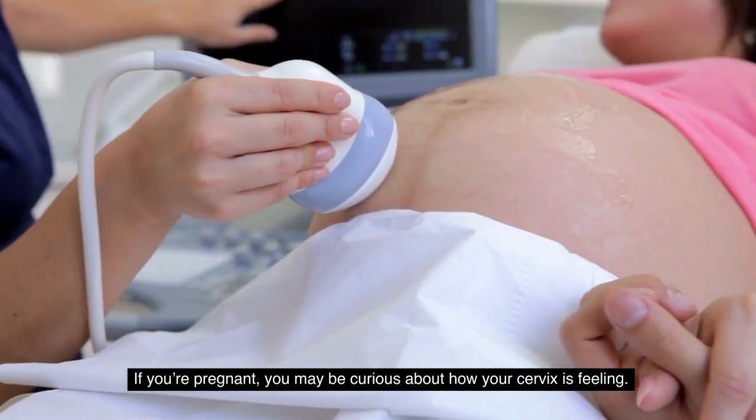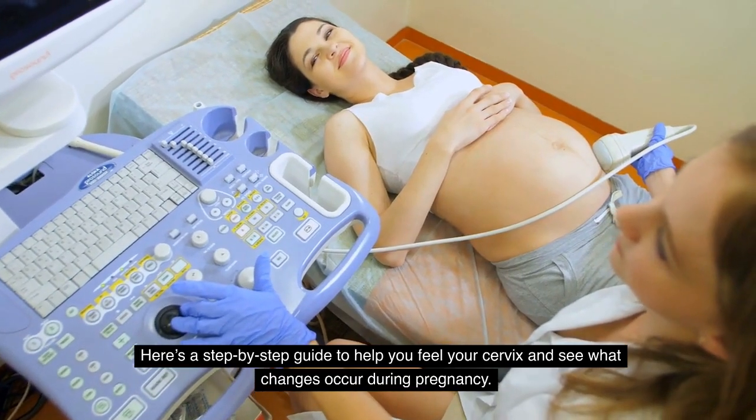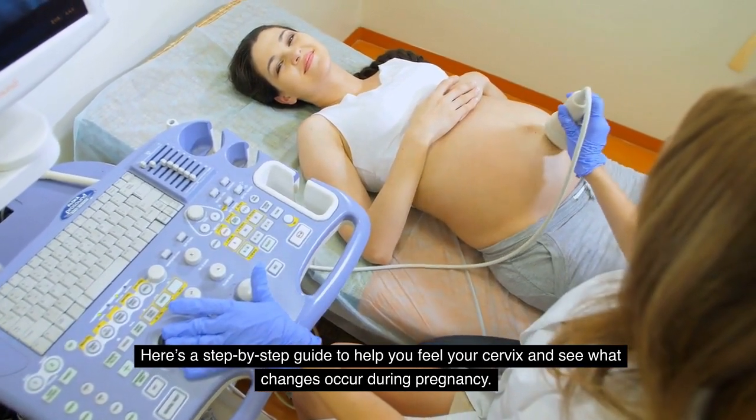If you are pregnant, you may be curious about how your cervix is feeling. Here is a step-by-step guide to help you feel your cervix and see what changes occur during pregnancy.